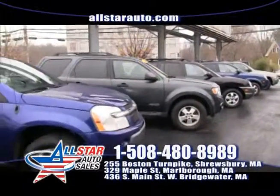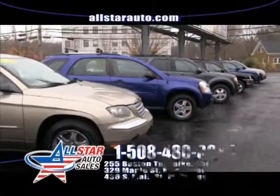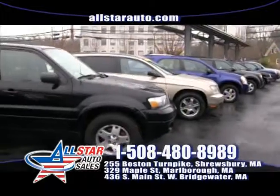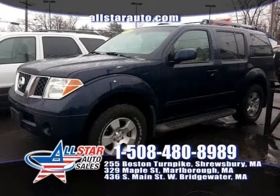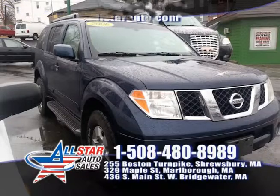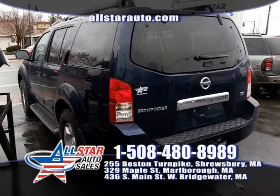Guaranteed financing. We have plenty of SUVs in stock — all different makes, models and options. You name it, we have it available. We are the home of the $500 credit guarantee — everyone's approved and everybody drives. First up at our beautiful Shrewsbury location is a beautiful 2006 Nissan Pathfinder, four-wheel drive, third row, V6, all the right options — on sale right now for $14,999 here at All Star Auto Sales.